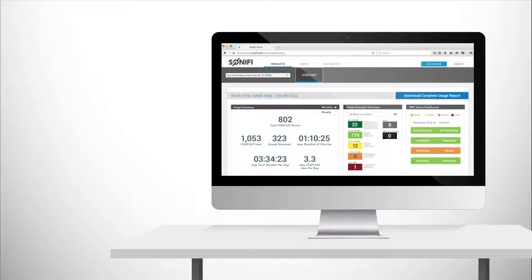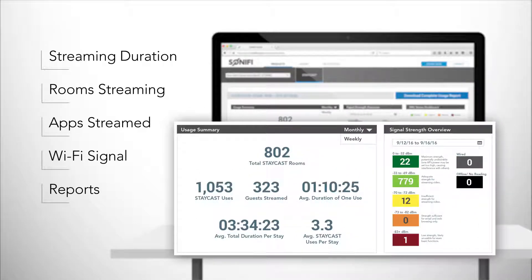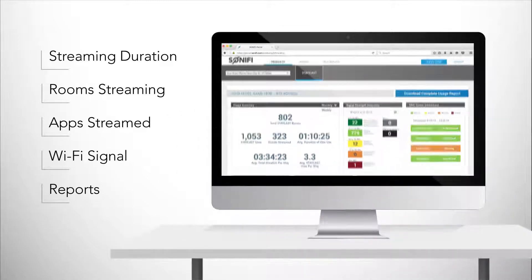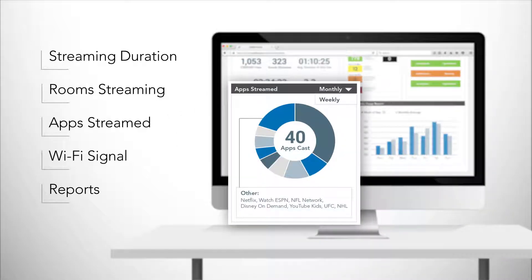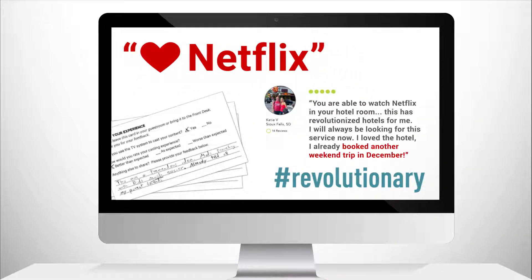Behind the scenes, StayCast delivers valuable data and analytics, so hotels can monitor performance, bandwidth usage, and Wi-Fi signal strength for each room — even the apps guests are streaming, when and how long. All leading to better online ratings and reviews.